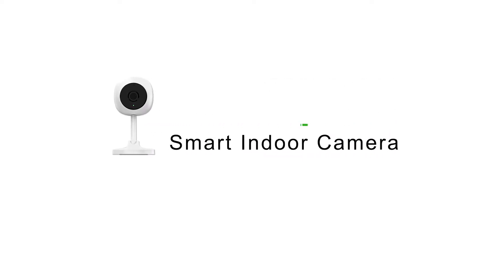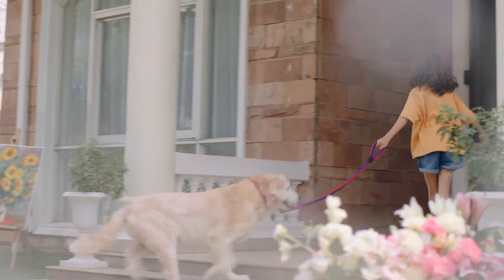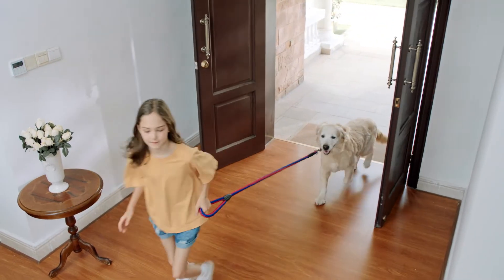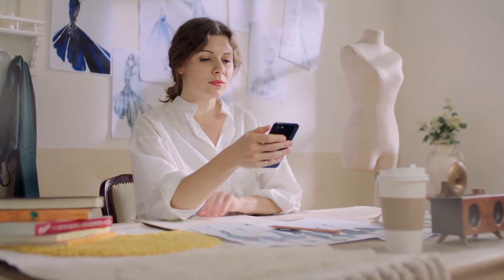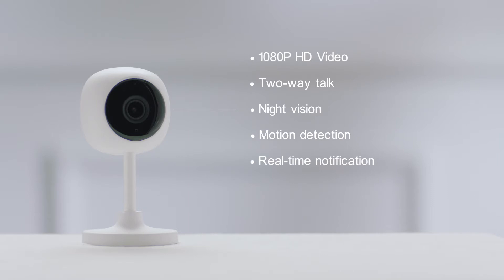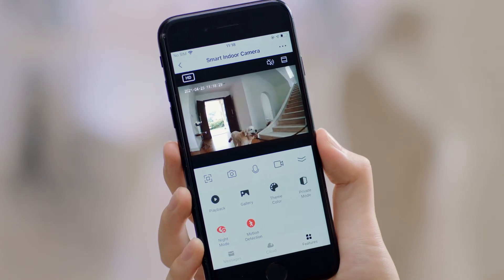Smart indoor camera — wherever you are, everything is visible in your family. Intelligent detection of everything in your home by remote view.